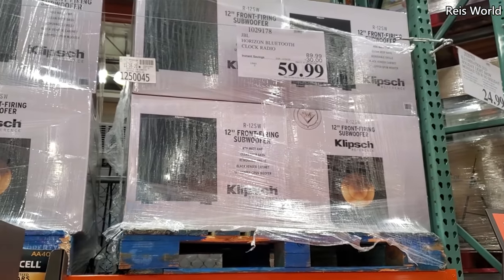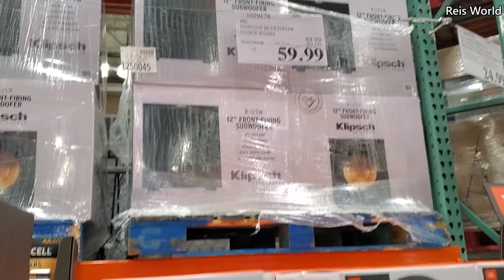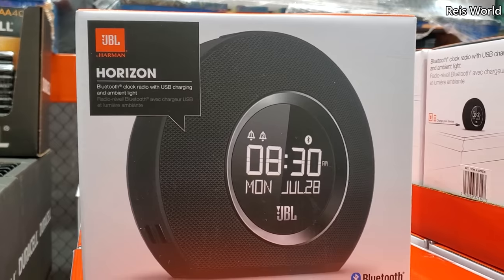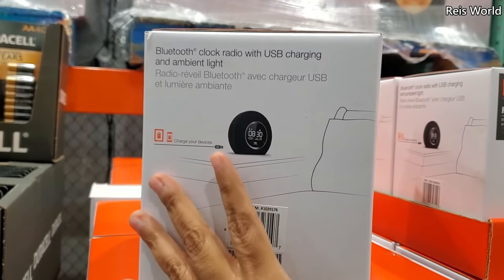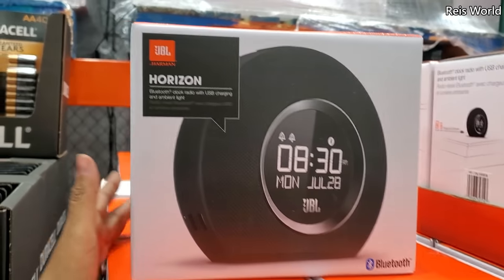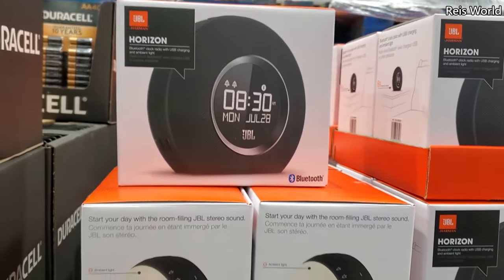Hey everyone, so I made it into Costco. And $60 — your limit will be $5 for the clock radio. Does anybody use a clock radio anymore, or do you use your phone? I think I use my phone more than a clock.